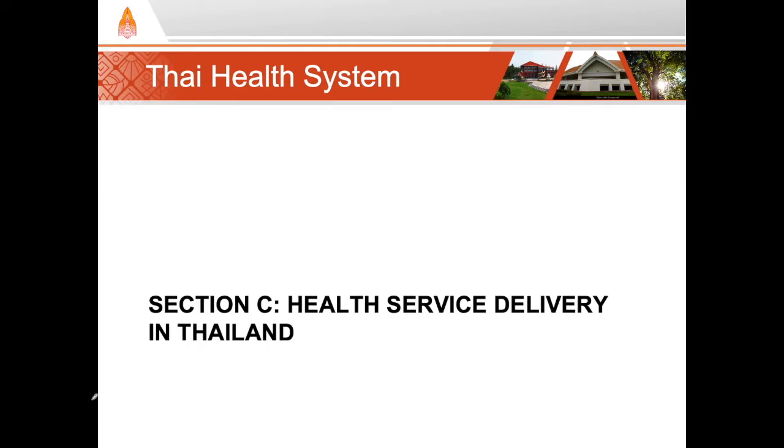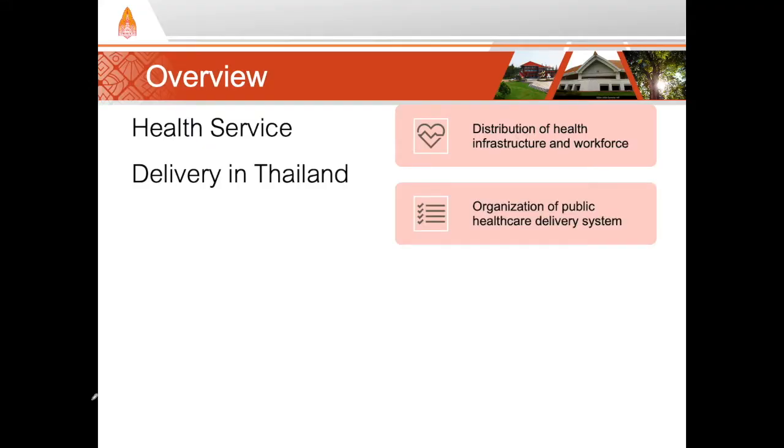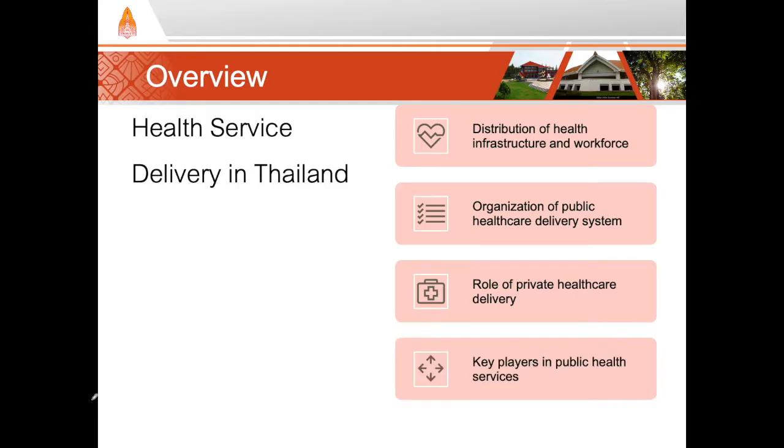Hi and welcome back to our series on the Thai Health System. In this video we're going to look at the Thai Health Service Delivery System. Throughout this video we'll be looking at the ownership and distribution of the health infrastructure and workforce, the hierarchical organization of the public health care delivery system, the role of private health care delivery in Thailand, and the key players in public health services.